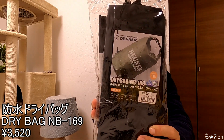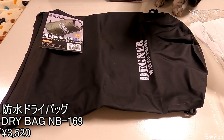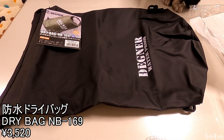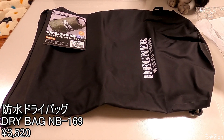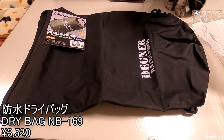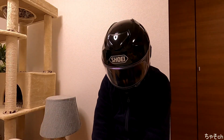まず小物類からいきます。ボディバッグ、ドライバッグですね。色はブラックが入っていました。まあ何個か持っているので、使えなくなった時の代替えとして取っておきたいと思います。では次行ってみます。